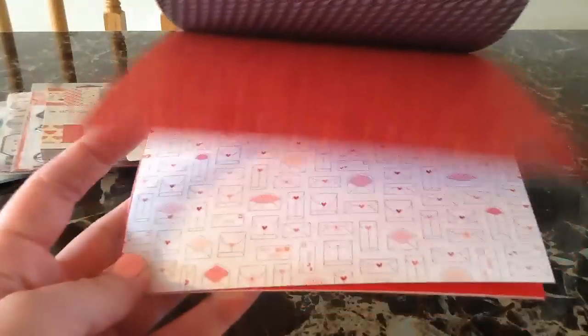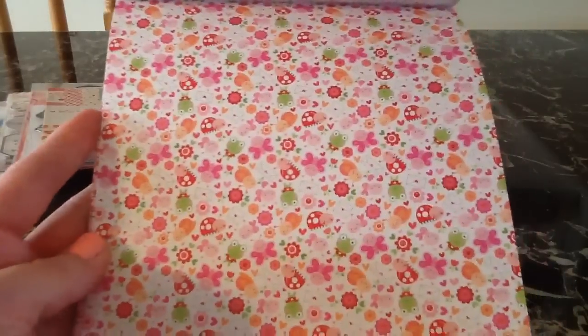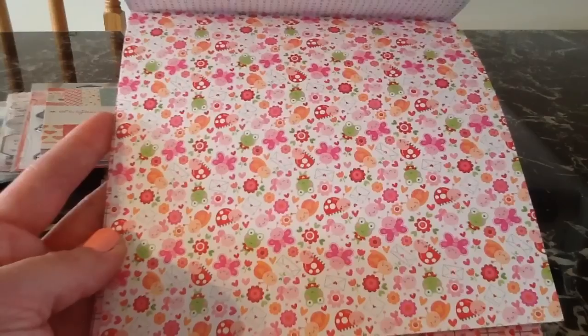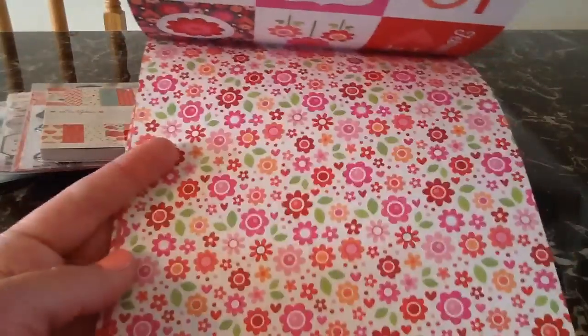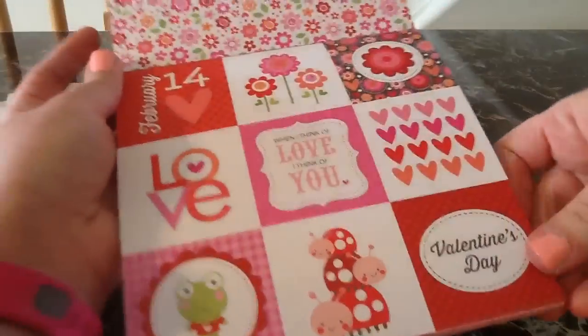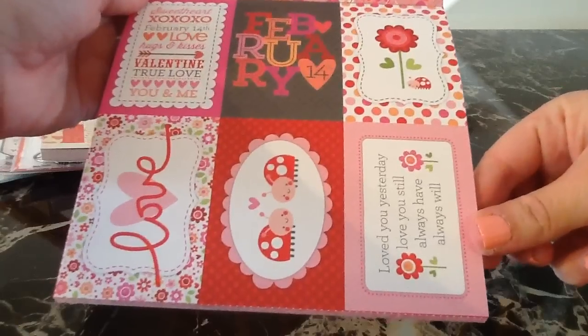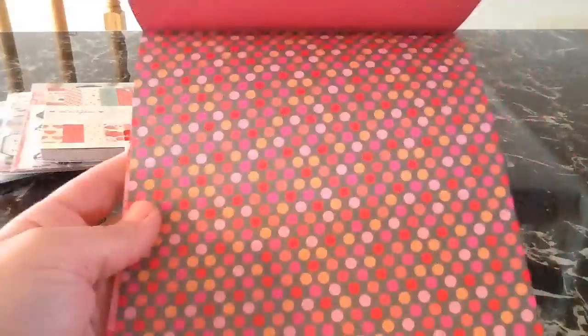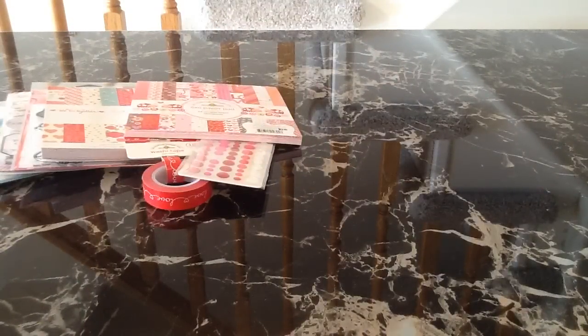Look at those cute little envelopes on the paper. The new Lawn Fawn stamp set that came out has little bugs on it as well, and I think they will coordinate really nicely together. You get two of each, and then on these sides you get these really cute little cut-aparts. I started Project Life this year so I was really excited about all the cut-aparts. That is the 6x6 paper pad, and then I got the icon stickers.